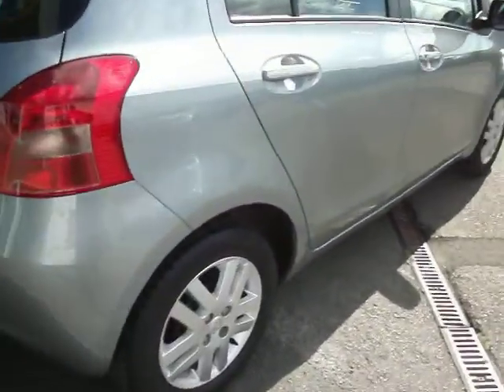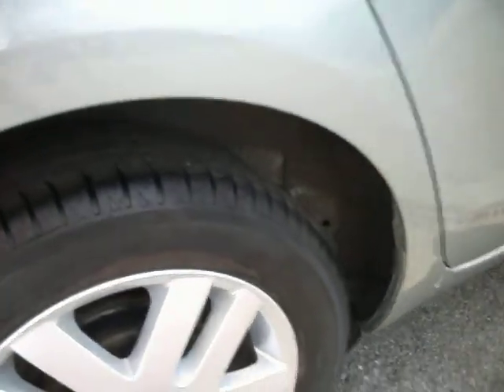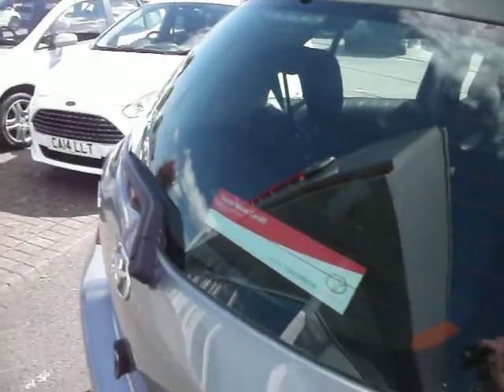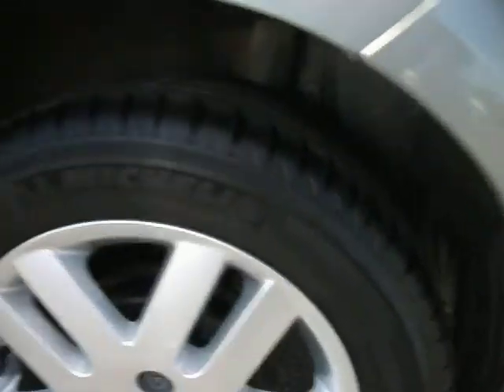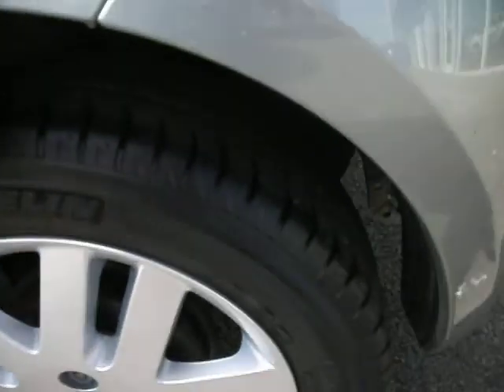As we walk around the car, starting off with the back here — this rear alloy and tyre all look very good, around five to six mil of tread on there. No damage to the rear bumper on this side. And the tailgate has a little bit of bird's mess on the window unfortunately. As we come around this side, this corner of the bumper has been hit. The rear tyre and wheel on this side has no damage, with the tyre at least six mil on there.